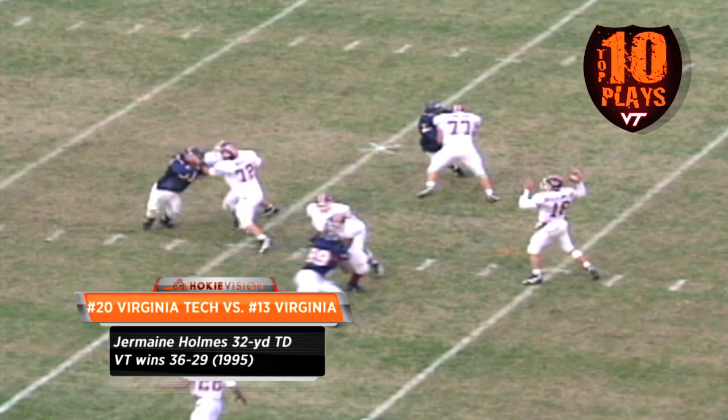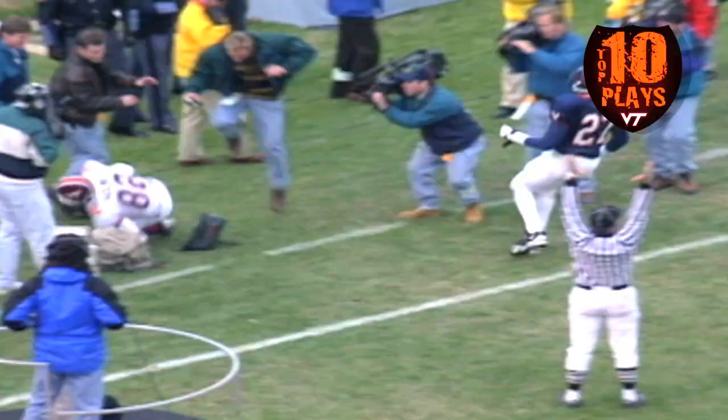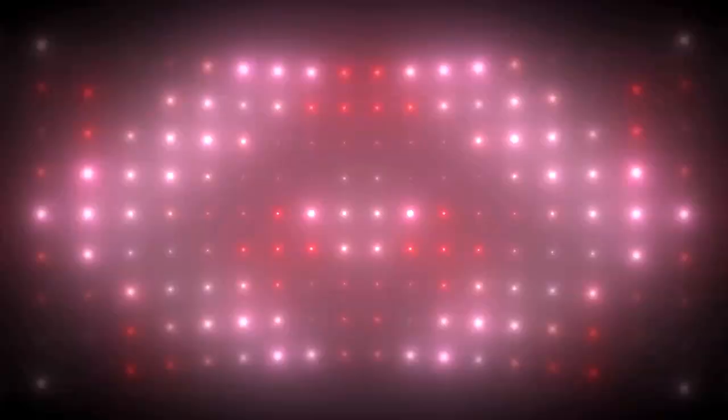The ball is on the 32-yard line, Druckenmiller, the shotgun snap, fake short, firing it deep into the end zone — it is caught, it is caught for a touchdown! Jim Druckenmiller has engineered the greatest comeback I've ever seen — touchdown Tech! I've never enjoyed saying that more. What a throw!